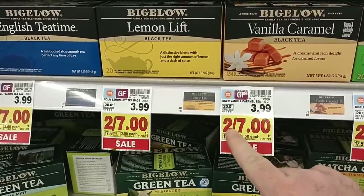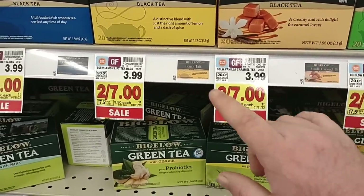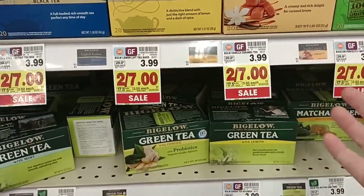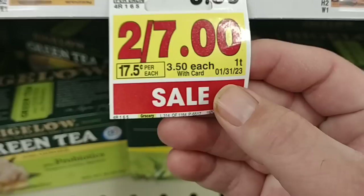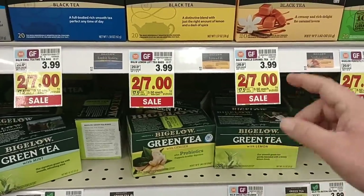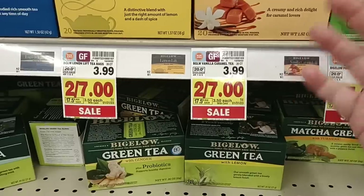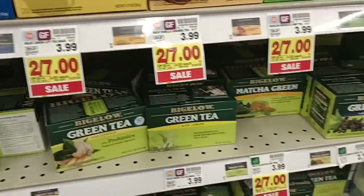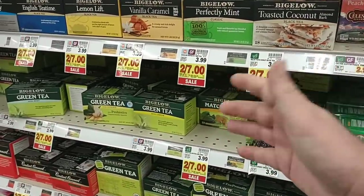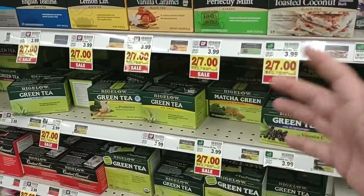We get a lot of comments on Bigelow Tea, so I wanted to go over this. Two for $7 — so you get it for $3.50. You're still spending 50 cents more than when it was on sale for $2.99 for a couple of months, and now it's $3.50 on sale. It says it's going to be until January 31st, 2023 at $3.50. So basically they've just raised it 50 cents, making you think it's a deal. This is part of the craziness we're dealing with in stores, and why I try to bring this kind of stuff to everybody's attention.